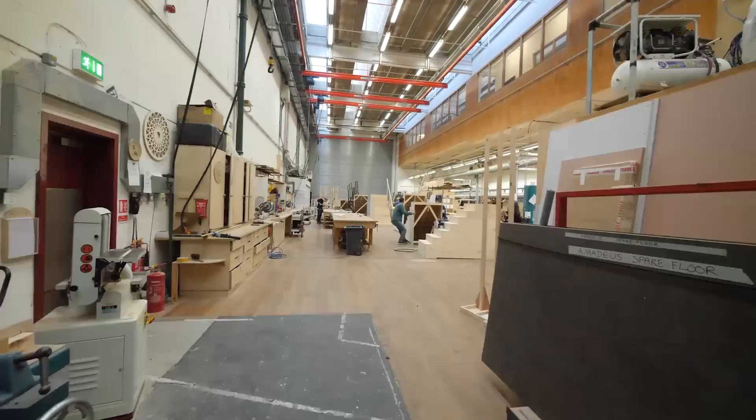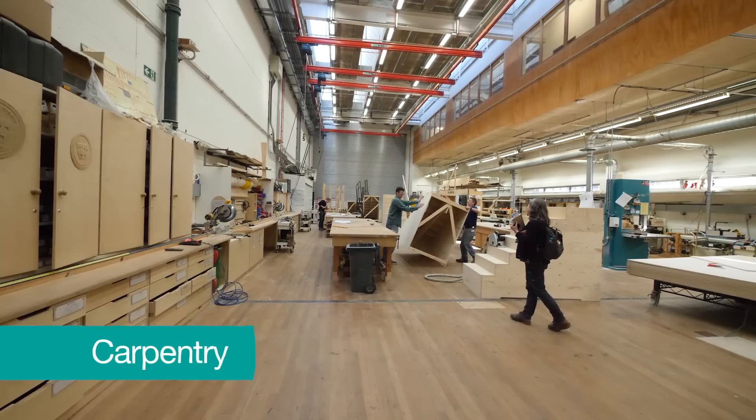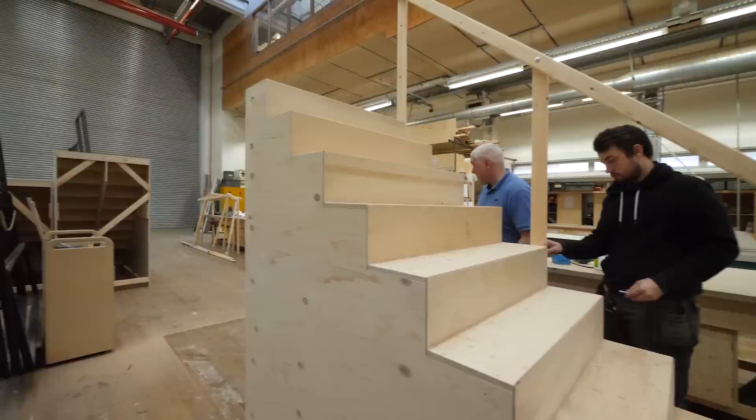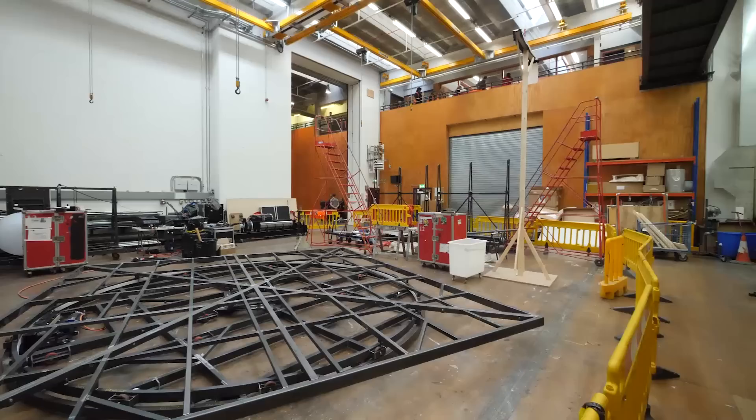Next is the carpentry workshop, where the wooden parts of the set are built. Every play has a designer and a director, who tell the workshop teams what they want the set to look like. The workshop teams then figure out how to make those ideas a reality.